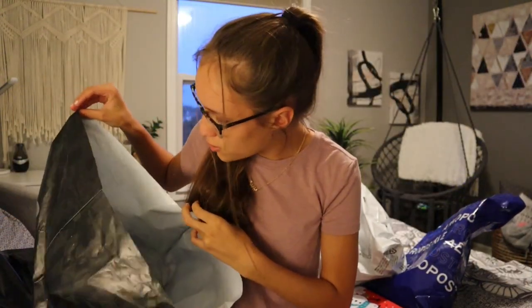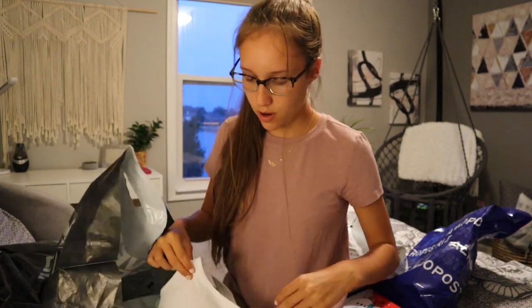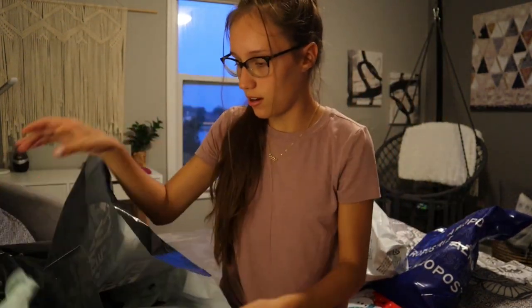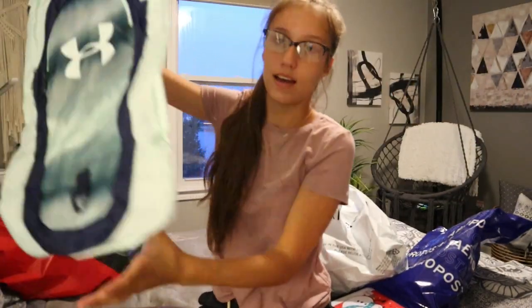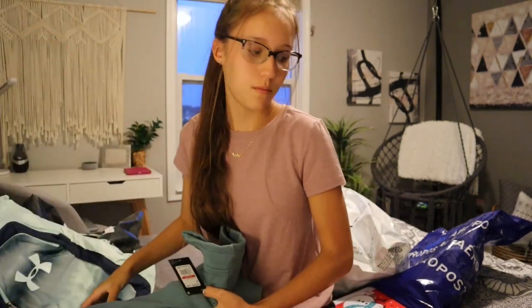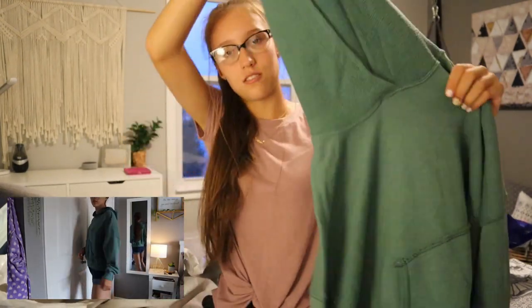We're going to start with Under Armour since we didn't get too much from here. I needed some pairs of sweatpants since I have a couple but they're getting old and I needed new ones. While we were there we also found some sports bras, so I got this white one and this green teal one — my favorite color — which I can wear underneath my gym clothes. And these sweatpants are actually really nice and really cute. We also got this bag — it caught my eye, and this was the only one left in this color, so I grabbed it.